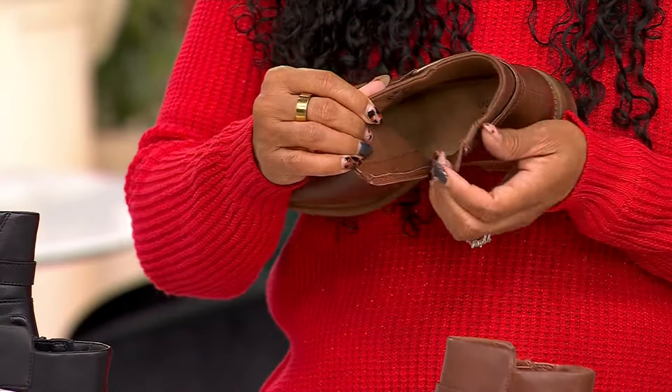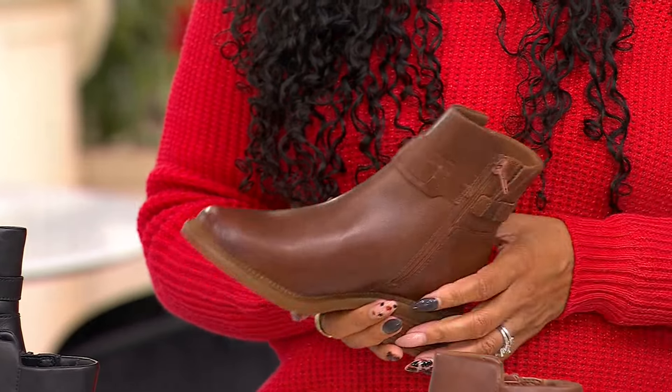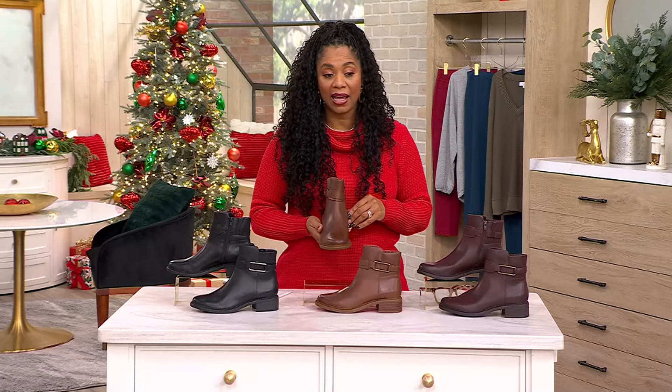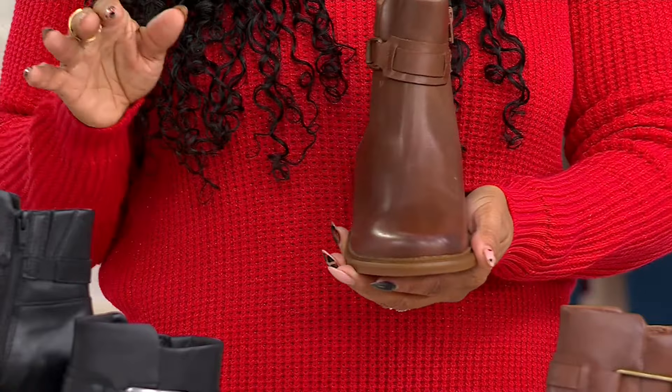This is going to be perfect with an opaque tight and a dress, as well as just with jeans, a sweater, and a vest. This leather is everything on this boot. I am kind of shocked that it's on a sale price right now, if I'm honest, because the quality of the leather — this reminds me of being in a really fancy car.